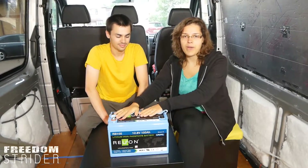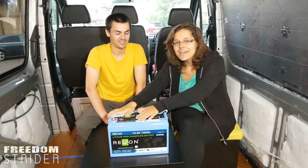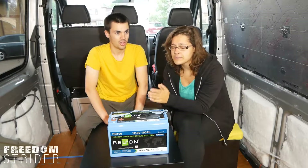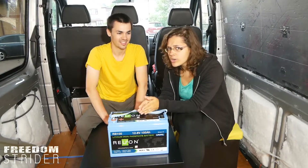We've got our batteries. We have finally made a decision and purchased our batteries. We have been debating whether to go with lithium versus lead acid for what feels like the beginning of time — about two years, the same conversation on and off.